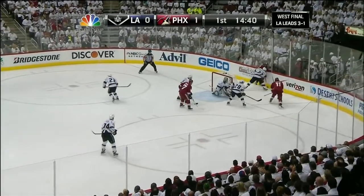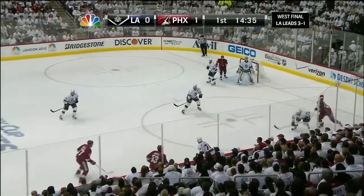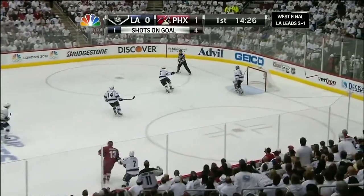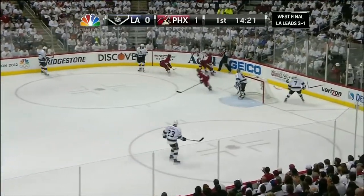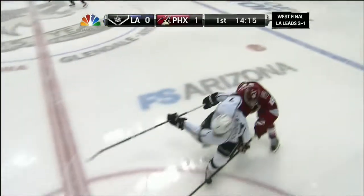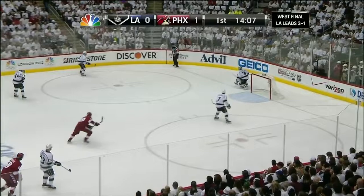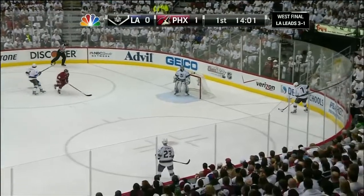Hansel with a second pop at it — blocked and picked up by Whitney. His centering attempt didn't get to the front. Now Stoll knocks it away from Hansel. Derek Morris steps up, checked by Dwight King, and it's Stoll who clears it for LA out to center right. Lead pass for Whitney — he is onside, slides it wide of Jonathan Quick. Shots are 4-1 Phoenix and they have the 1-0 lead.